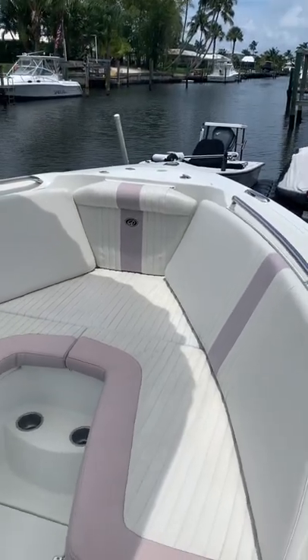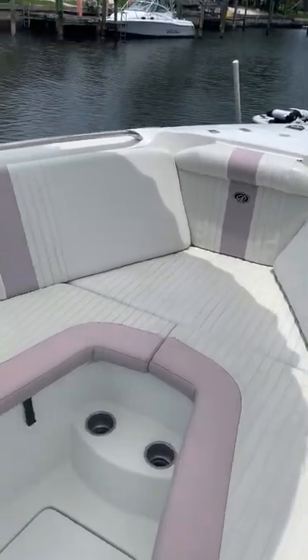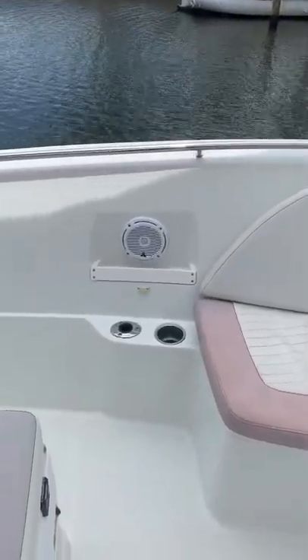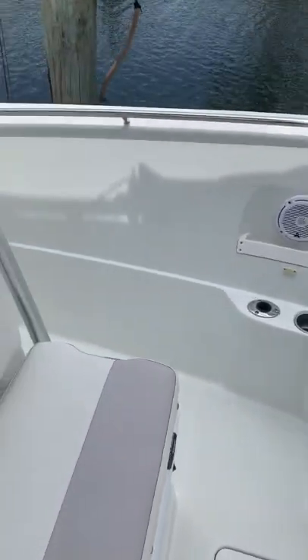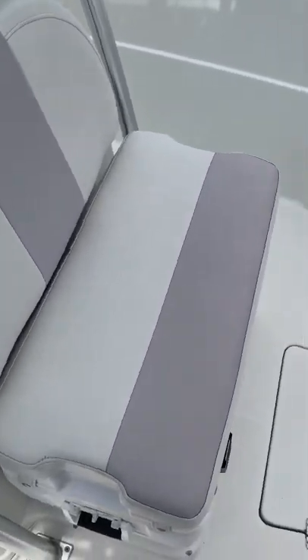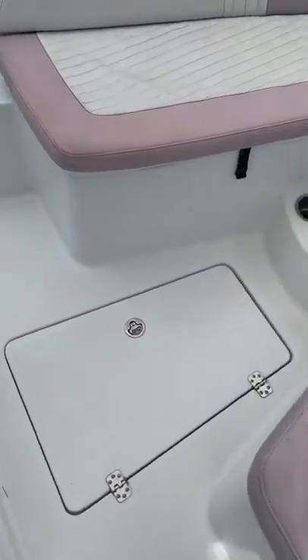Here's the tour of the 2660 listed for sale. As you can see, the boat's in pretty good shape. Most of the cushions have actually been redone over the last year or two. We have plenty of storage.